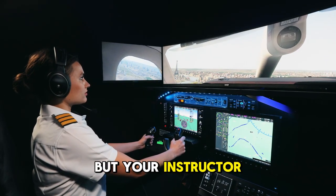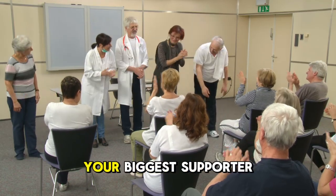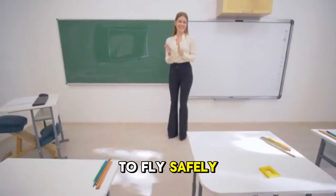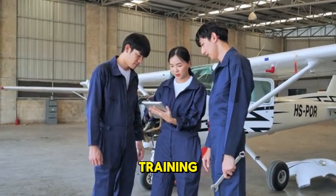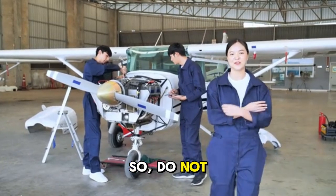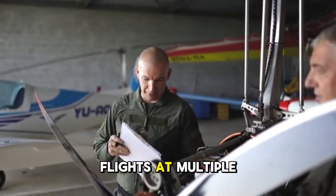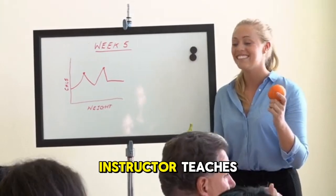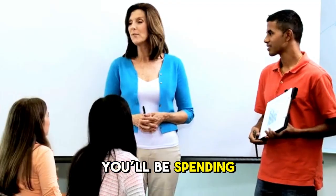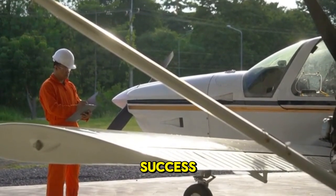Most students don't realize this, but your instructor matters just as much as your flight school, if not more. A great flight instructor is your mentor, guide, and biggest supporter — encouraging, patient, professional, and genuinely passionate about teaching you to fly safely. A poor instructor can double your training time and cost you thousands of extra dollars. Do not hesitate to switch instructors early if the chemistry isn't right. You'll be spending dozens, if not hundreds, of hours together in a very small cockpit.